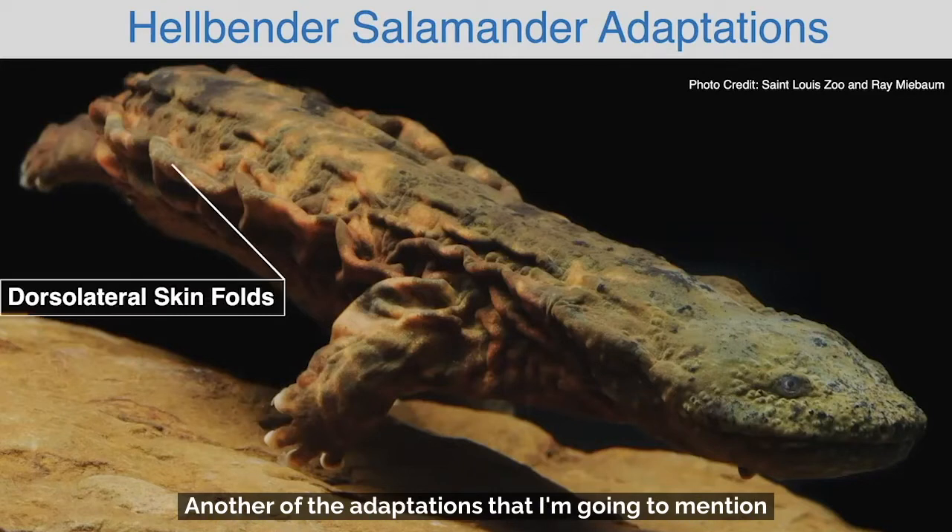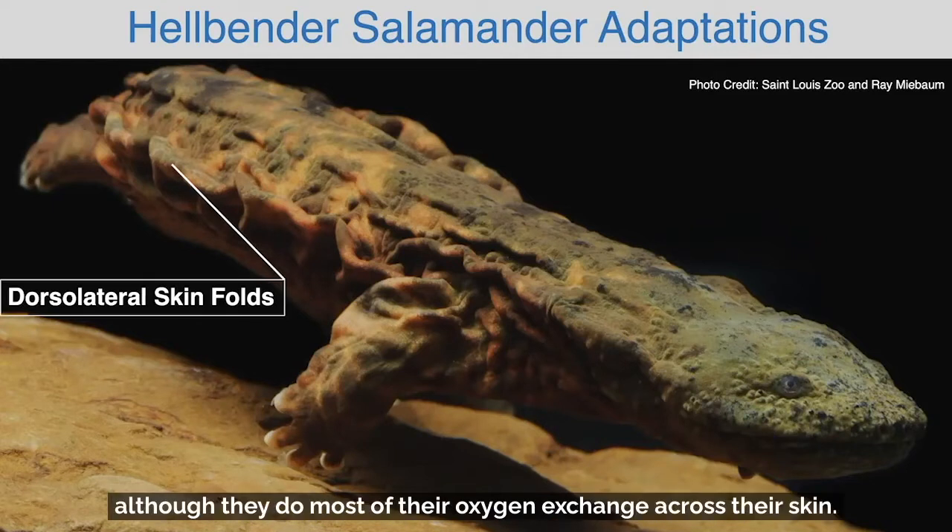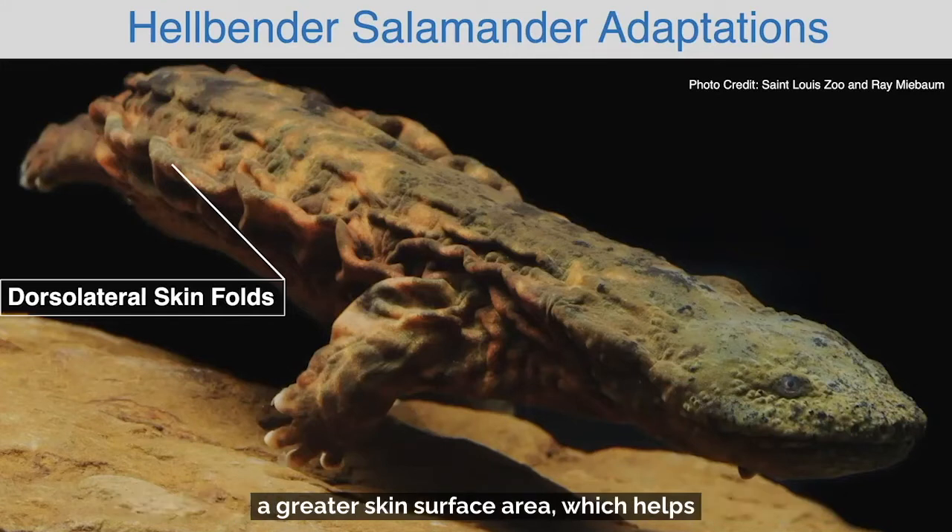Another of the adaptations that I'm going to mention are the skin folds on the side of the hellbender. Hellbenders have gills, although they do most of their oxygen exchange across their skin, and having these big dorsolateral skin folds allows them to have a greater skin surface area, which helps them to better exchange gases with their environment.